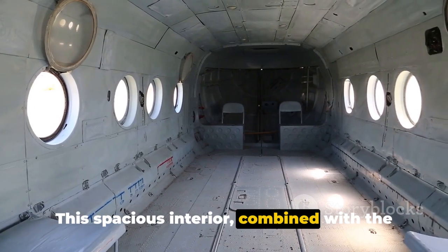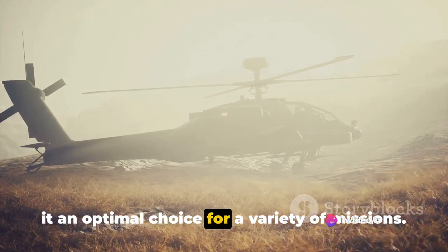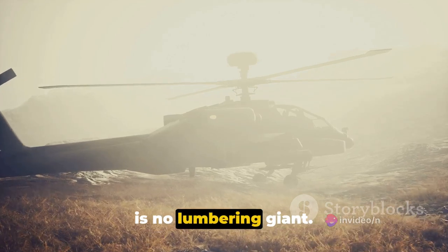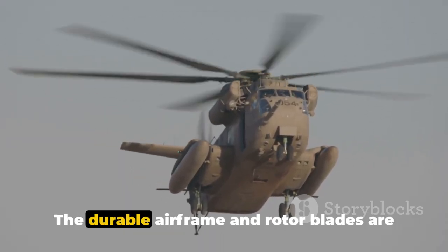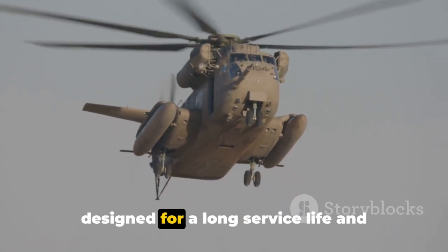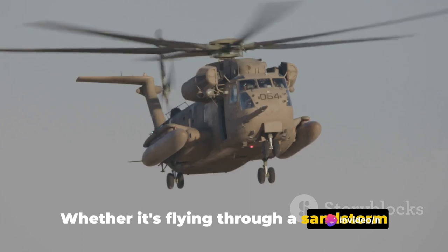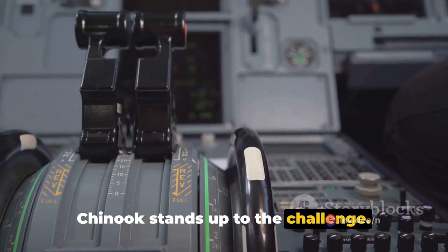This spacious interior, combined with the Chinook's substantial lifting power, makes it an optimal choice for a variety of missions. Despite its size and power, the Chinook is no lumbering giant — it's built to withstand harsh conditions. The durable airframe and rotor blades are designed for a long service life and demanding operations. Whether it's flying through a sandstorm or navigating icy mountain ranges, the Chinook stands up to the challenge.